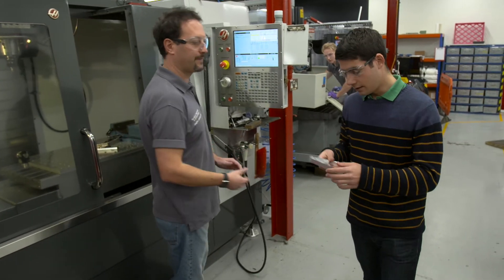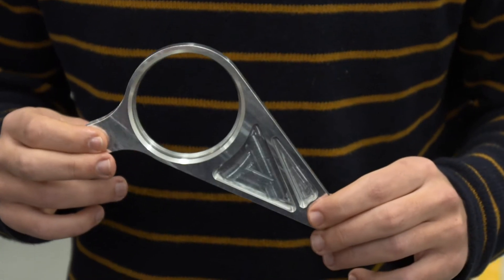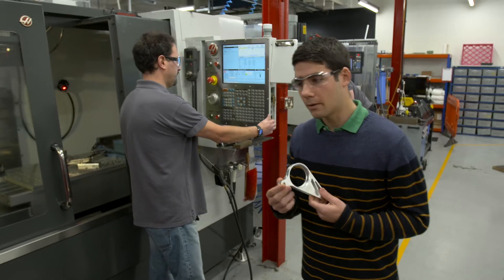This CNC is able to produce very complex components. For example, in this case we have a part for the Formula Student car that we are part of.